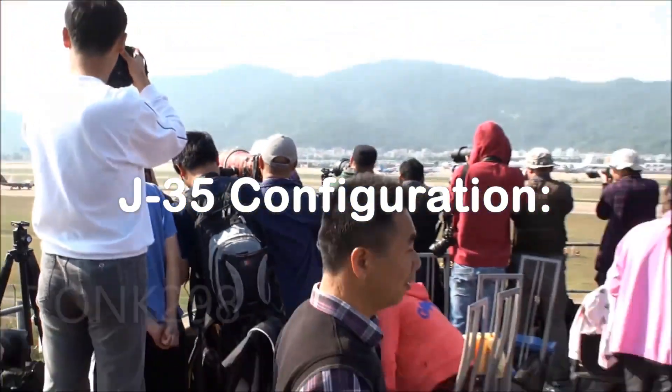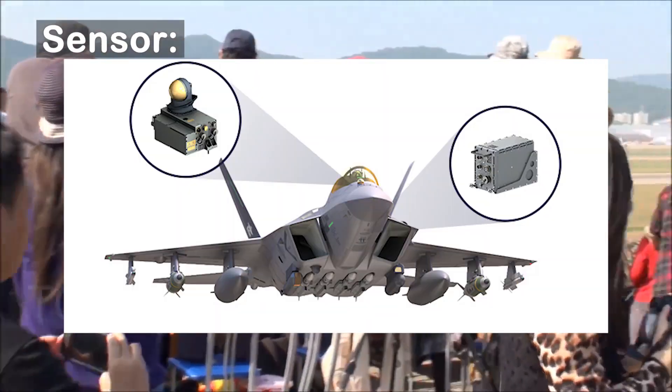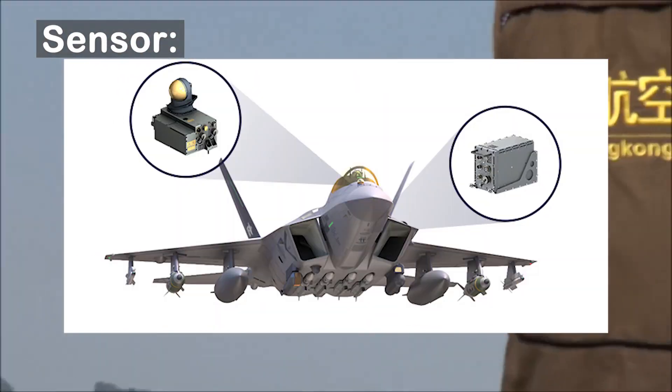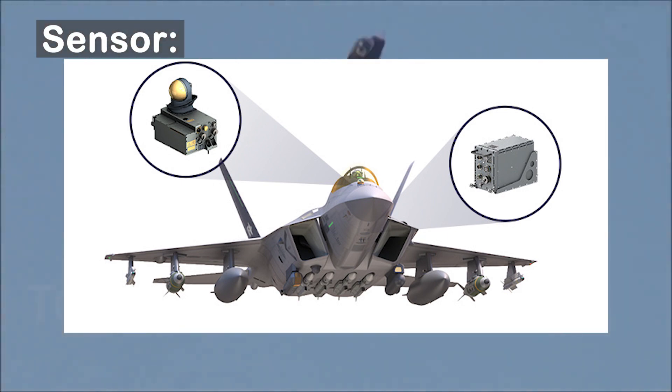Regarding the J-35's configuration, first is the sensor. The fighter features an IRST sensor under the nose. It looks similar to the F-35 Electro-Optical Target System (EOTS) and likely has a similar role.